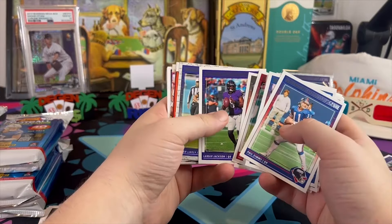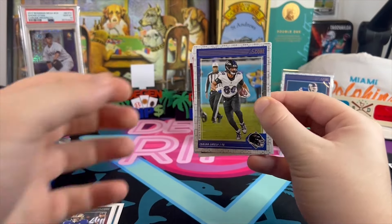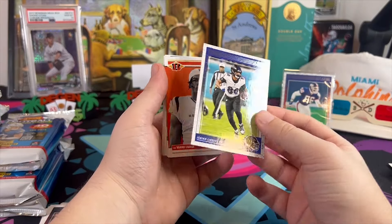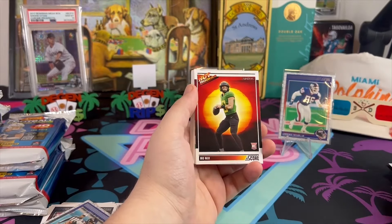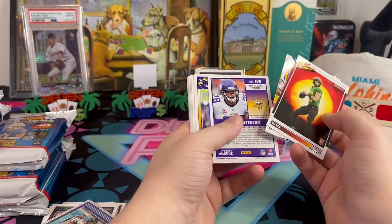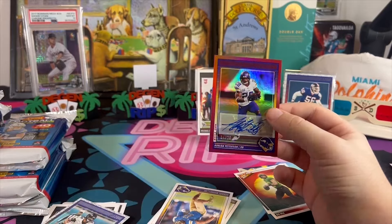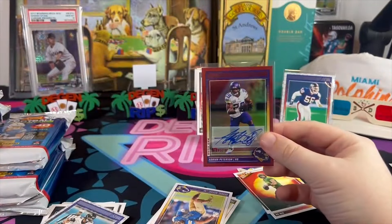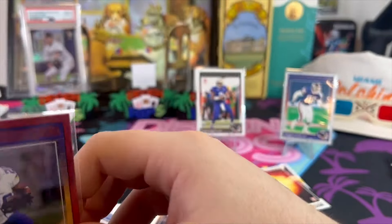At least Caleb Williams has an excuse — it was his very first pro game. But I watched that whole game. There is a Score card here — it's a Bo Nix Hot Rookies... and a Jayden Daniels! So Jayden Daniels has cards in here. Oh no way — bam! That is awesome. This is one of my favorite players I've ever watched in my life. Bo Nix could take a back seat to this.